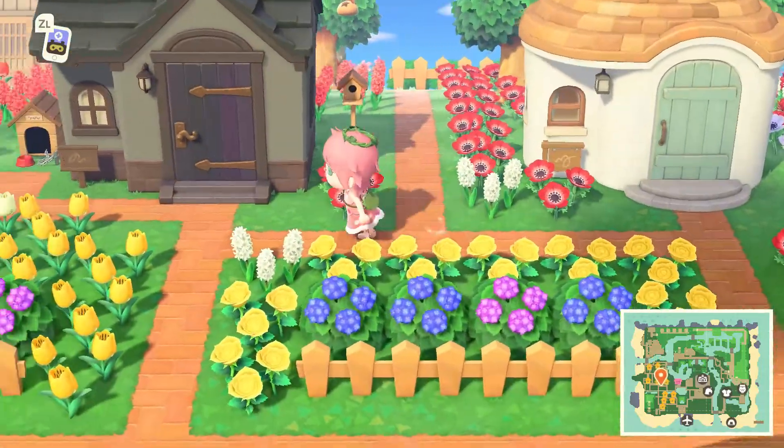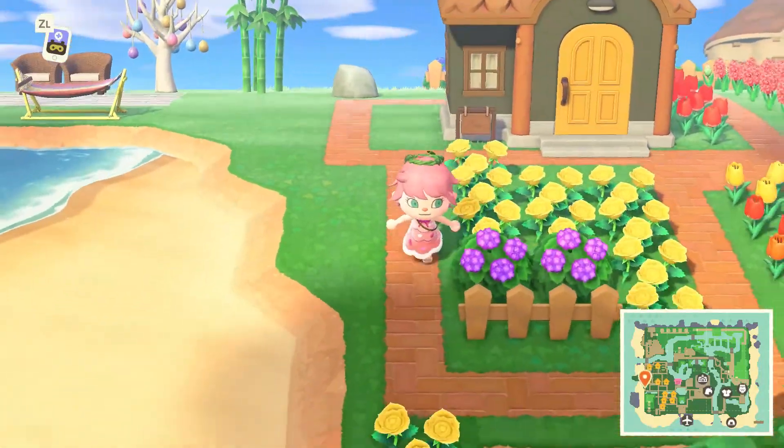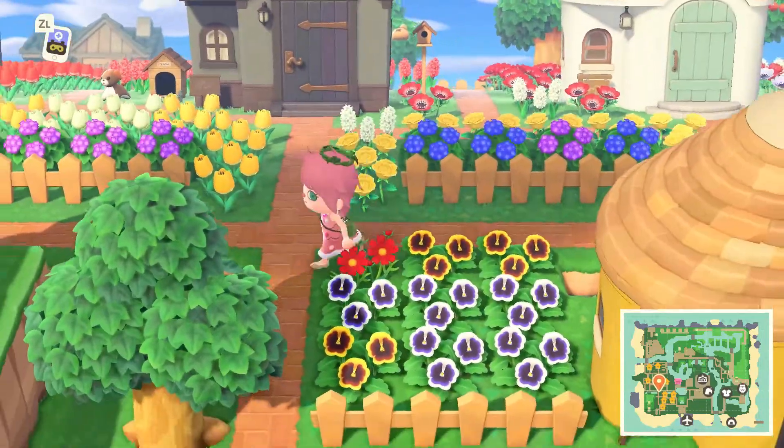I've noticed a couple of houses have got little dogs. This is cute — this is obviously an animal lover who owns this island. Nice little puppy dog out the front.